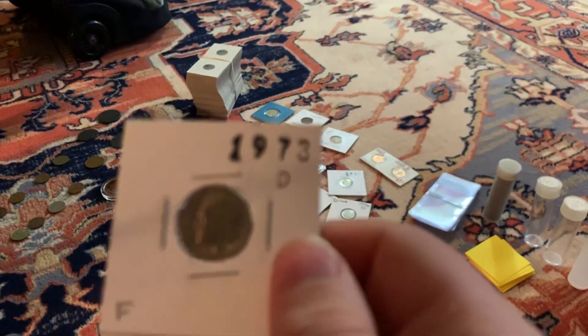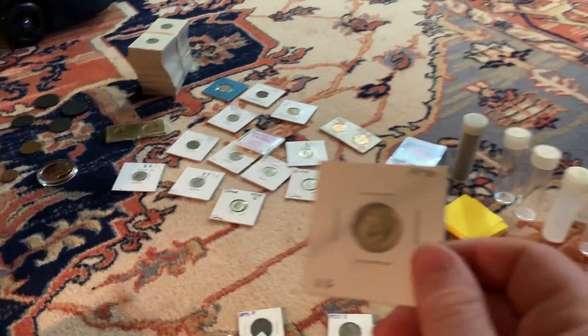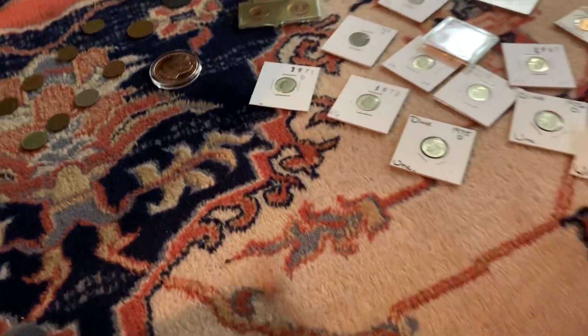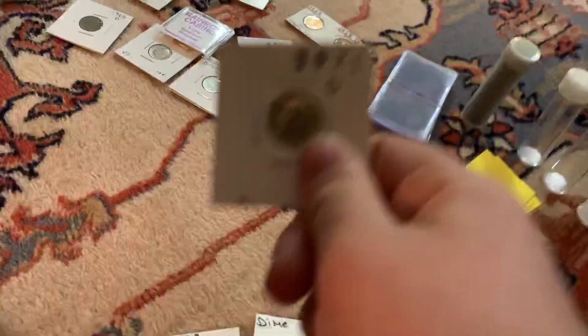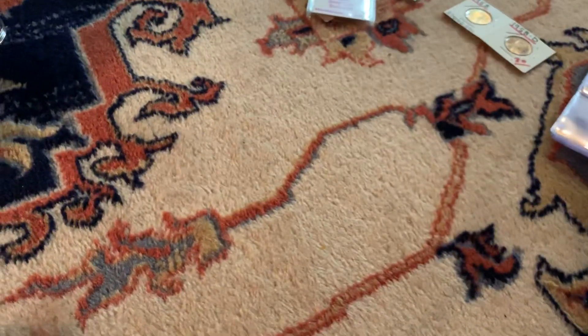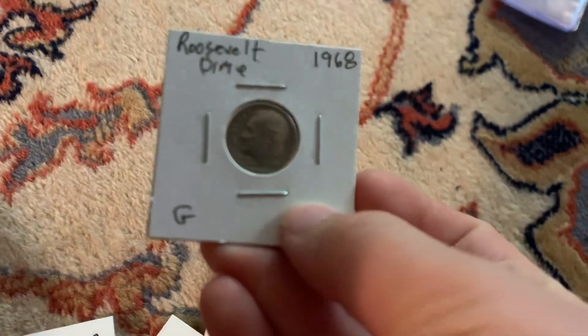A 1920 Philly wheat, a 1973 D, a 1974 dime, a 1974 D, a 1971 dime, a 1970 dime, a 1970 D dime, a 1975 dime, a 1976 dime, a 1973 dime, a 1971 D dime, a 1961 D dime, a 1967 dime, a 1969 dime, a 1968 D dime, and a 1968 dime.